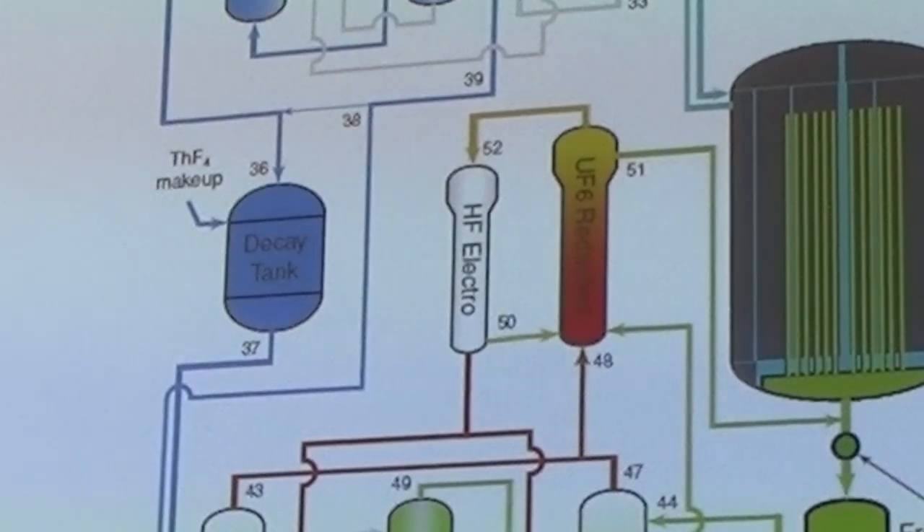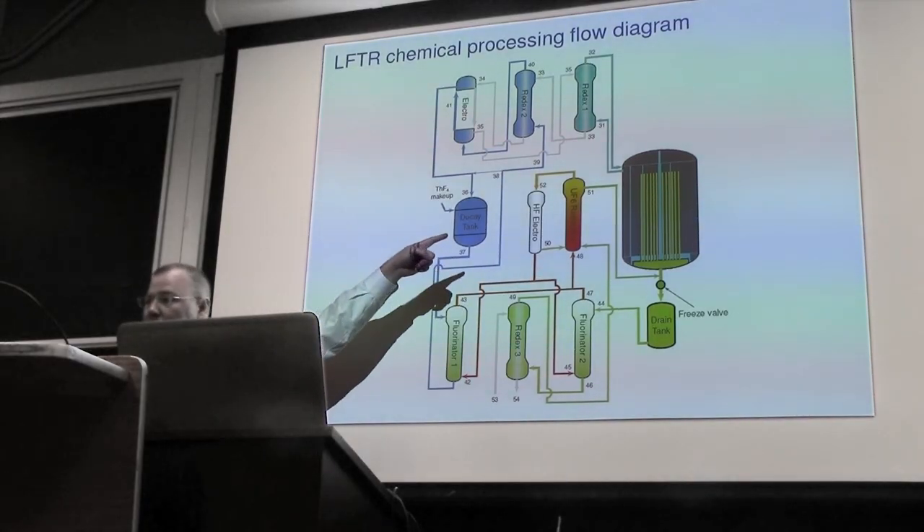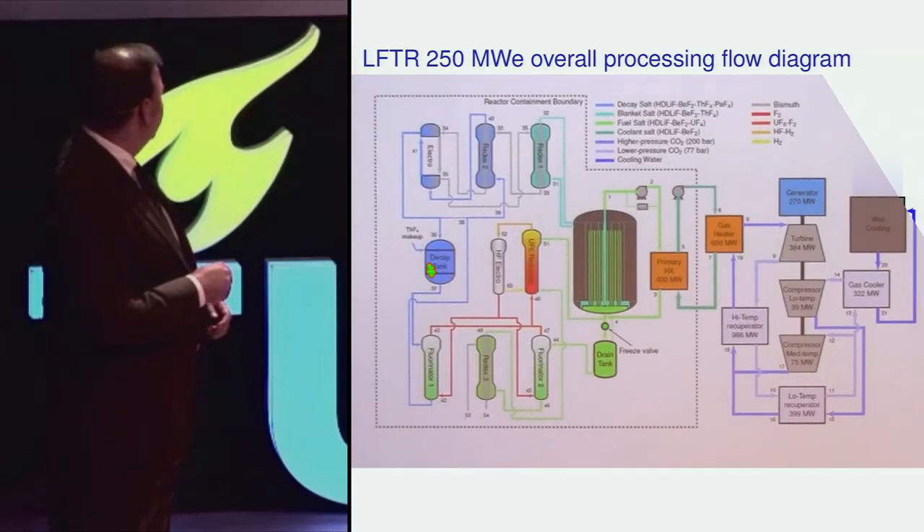This is also where we add thorium tetrafluoride as a make-up material — this is where thorium actually enters the chemical processing system. As uranium begins to grow in the decay salt, it is removed through fluorination and then added to a stream.